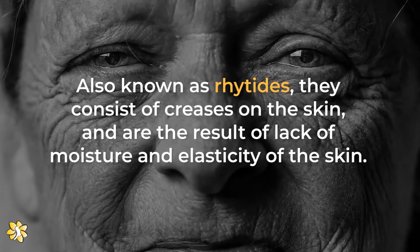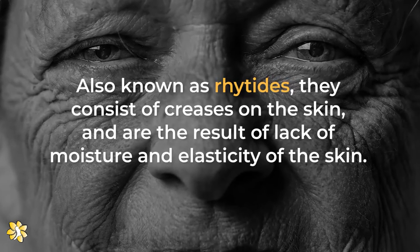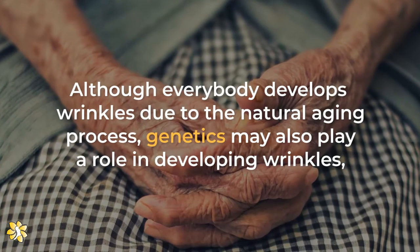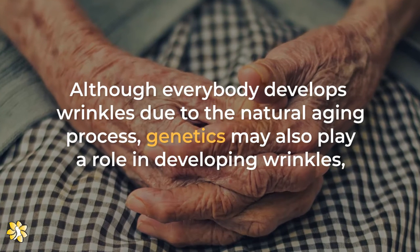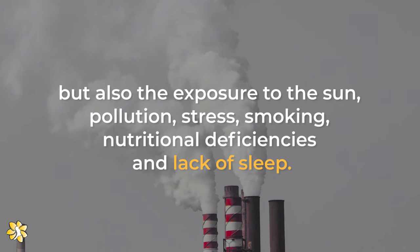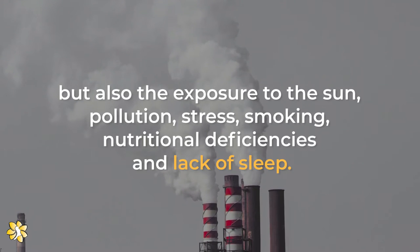Also known as rhytides, they consist of creases on the skin and are the result of lack of moisture and elasticity of the skin. Although everybody develops wrinkles due to the natural aging process, genetics may also play a role, but also the exposure to the sun, pollution, stress, smoking, nutritional deficiencies, and lack of sleep.